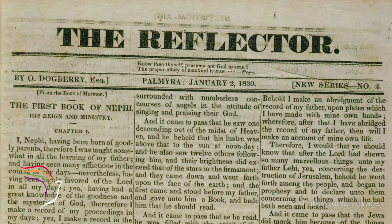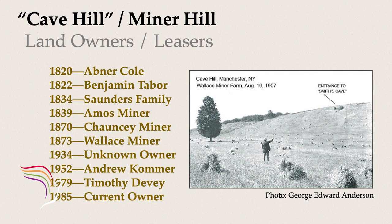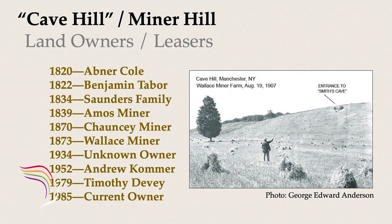So it seems like the tunnel was started in maybe 1822 or 1823, and was at least at some level of completion and usage by 1825, then was boarded up. We don't know if it was a safety concern for kids, or animals getting in. Notably, this was not the Smiths' property. The plot belonged to Abner Cole, editor of the Palmyra Reflector, then sold to Benjamin Tabor during the dig, then the Saunders bought it, and later it was sold to the Miner family — that's why it's called Miner Hill, M-I-N-E-R.